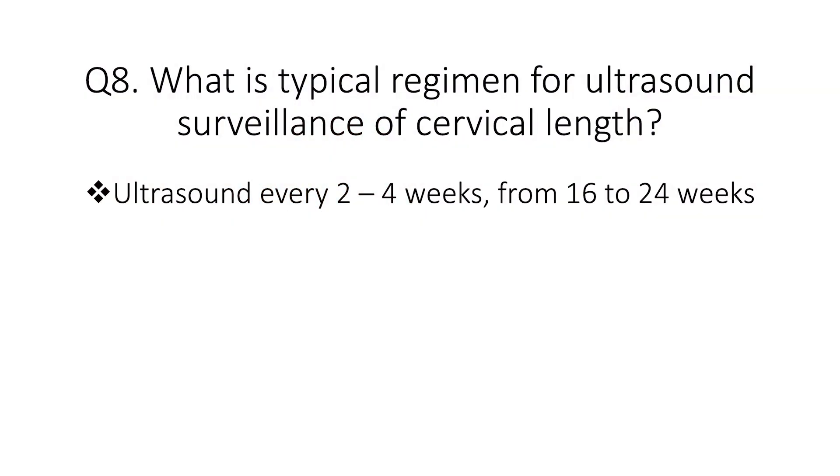Question eight: what is a typical regimen for ultrasound surveillance of cervical length? Ultrasound screening is done every two to four weeks, typically starting at around 16 weeks and finishing at around 24 weeks.